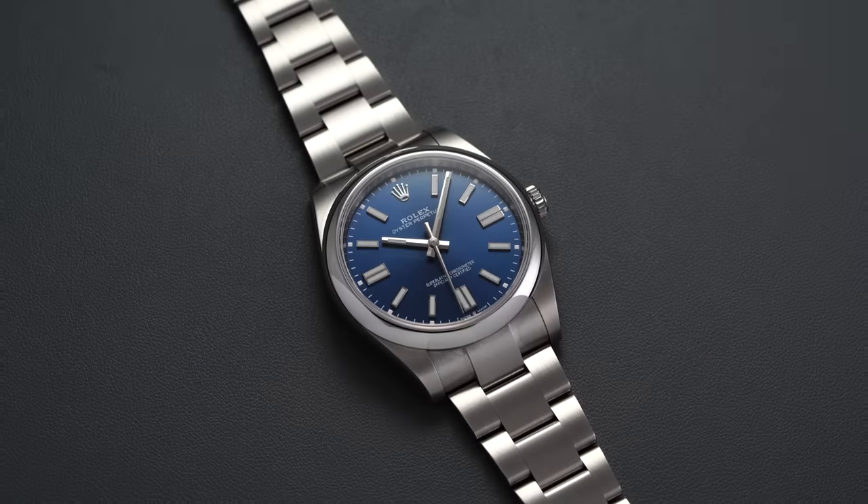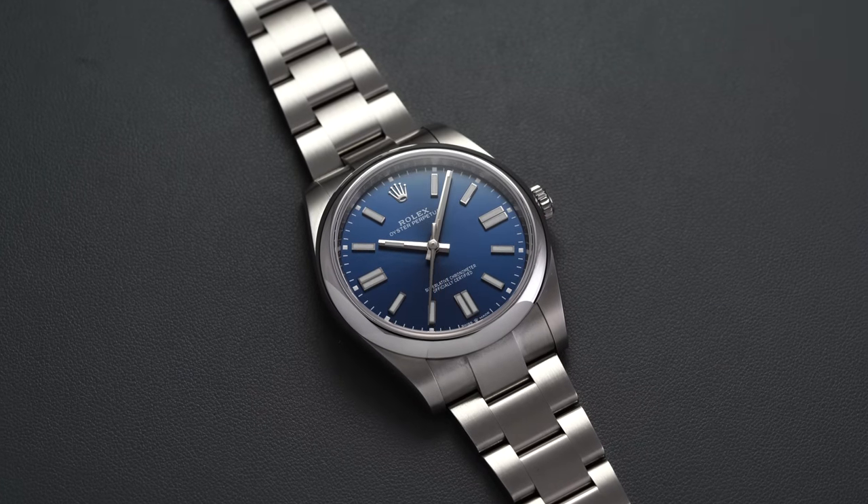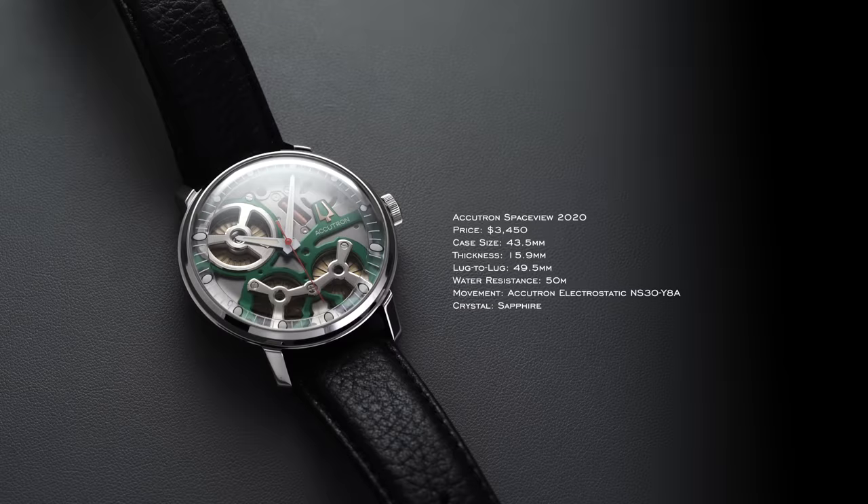For our first watch, we have the Rolex Oyster Perpetual 124-300, at $6,400 retail — it trades above that. To start, I'm going to be looking at really unique complications or ways of telling time that you can get for significantly less than the Oyster Perpetual. There's a wide array of options — probably 10 to 15 watches that would be reasonable — but I want to start with one that pulls from one of the greatest innovations of the 20th century in timekeeping: the Accutron SpaceView.